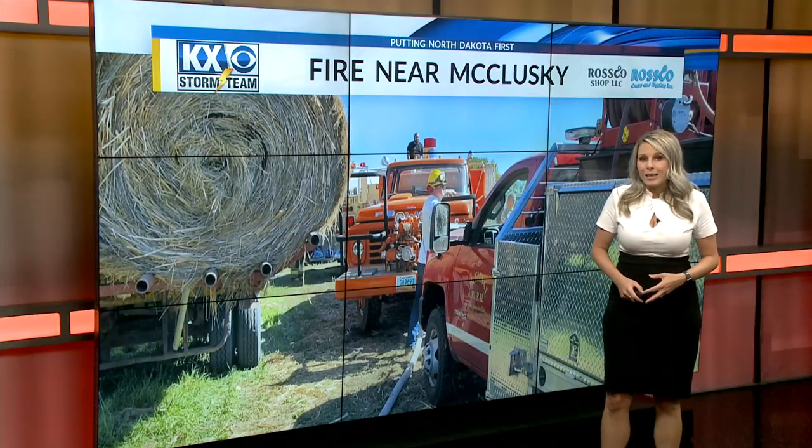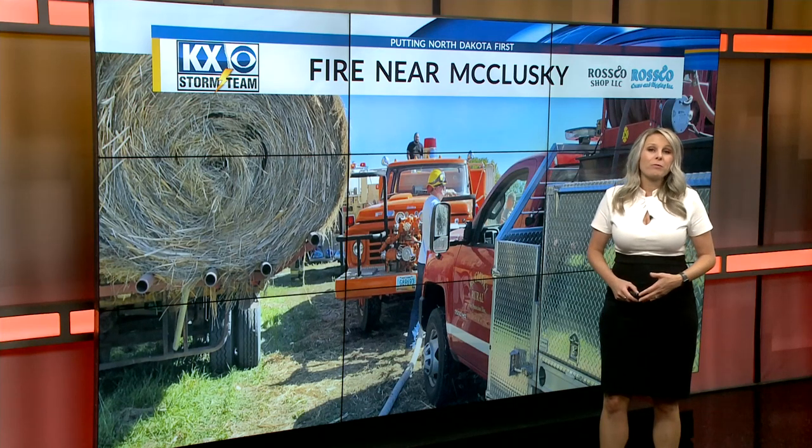According to the National Ag Safety Database, hay fires usually occur within six weeks of baling, but fires have been known to happen in several year-old bales. Chief Galvin will head out to farms at request to monitor hay bale temperatures. If anyone watching may need help with that, check with your local fire department and law enforcement offices, because many actually have these thermal imaging devices that can help you.